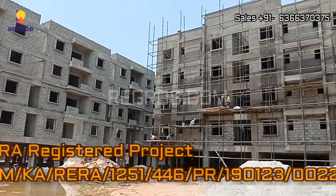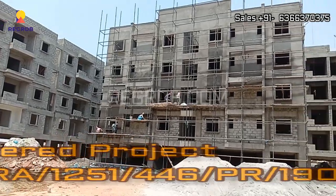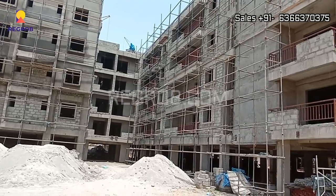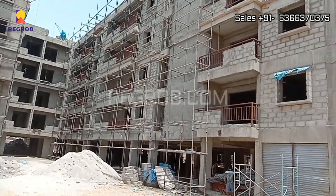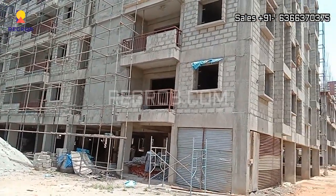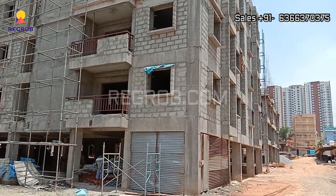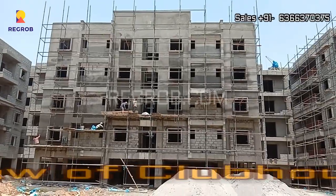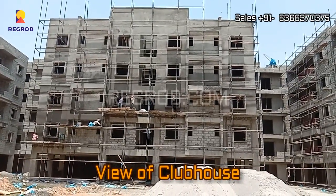This is a RERA registered project located in one of the prime locations of Bangalore, and it has all the basic amenities to facilitate the needs of the residents. Here you can take the exterior view of the clubhouse.